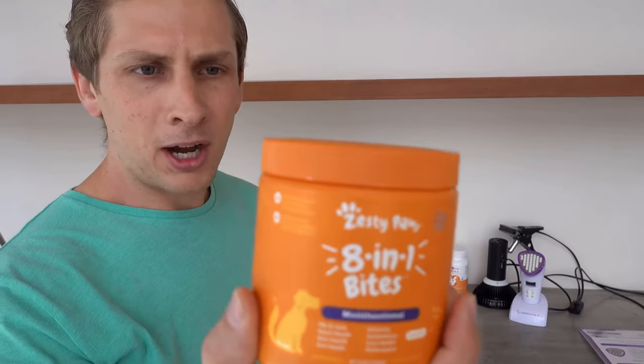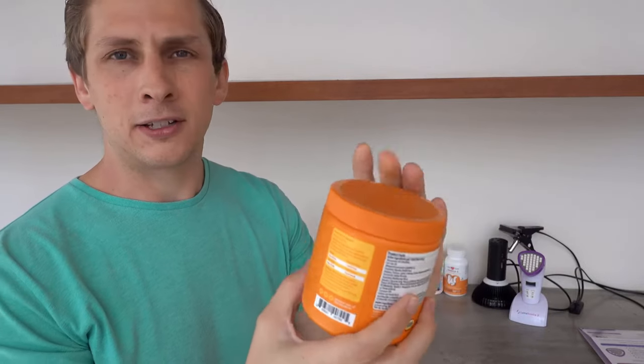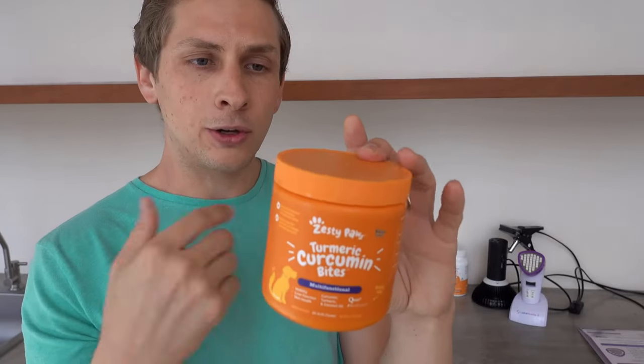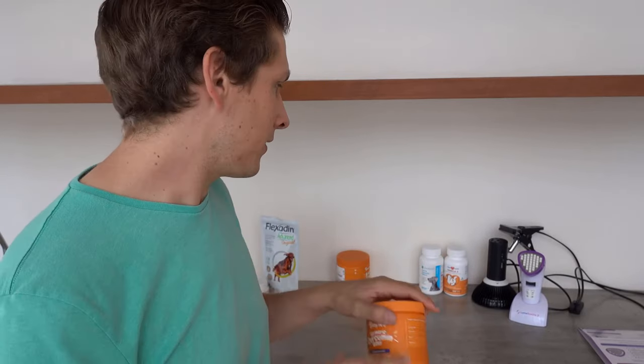This is Zesty Paws 8-in-1 Bites. It has a whole bunch of ingredients — things for joints, heart, skin, gut, immune, antioxidants, liver, all sorts of stuff. And this one also by the same company, Zesty Paws, is turmeric bites. It has turmeric, coconut oil, and a couple of other things. There's a whole community of people online who swear by turmeric, and tons of people have had success using it, so I got this as well.